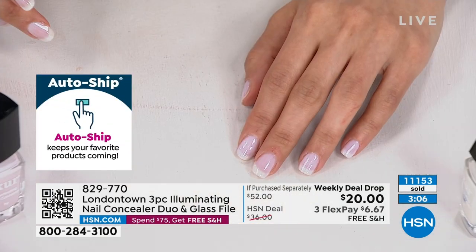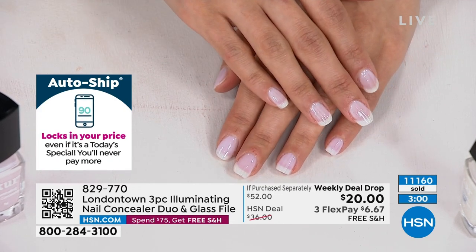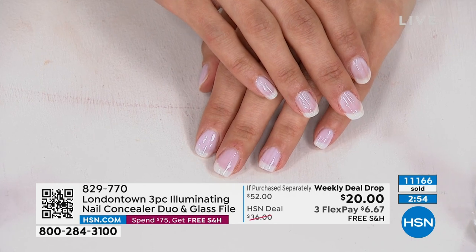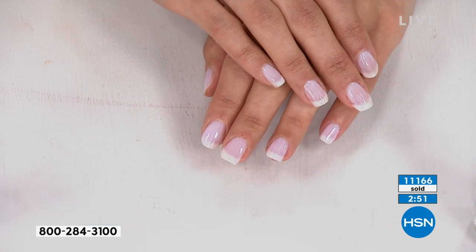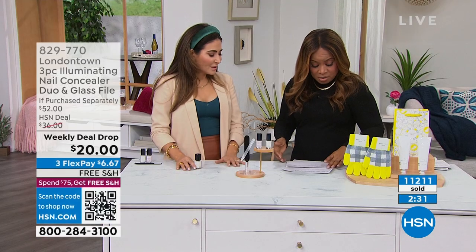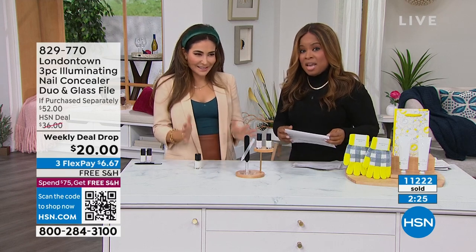Let me just check my cards — each polish, if purchased separately, the nail polishes are $40. So on your own, you're at $52. We're at $20. That's why I love that you said even if you bought two sets, you'd still be below what this will cost. And because it's free shipping, stock up. It works beautifully. This is in high-end retailers at the regular price.